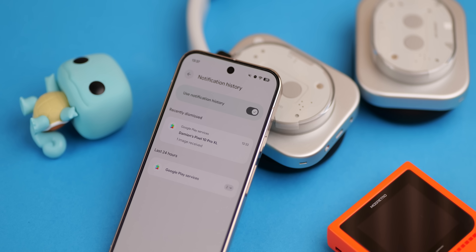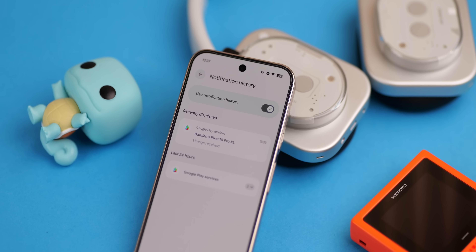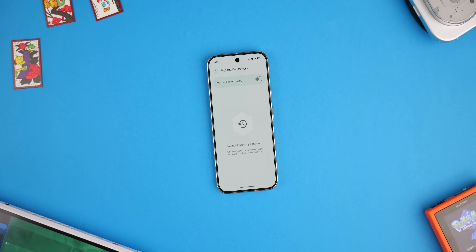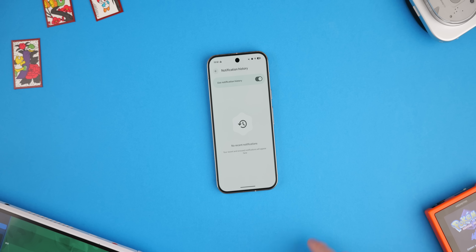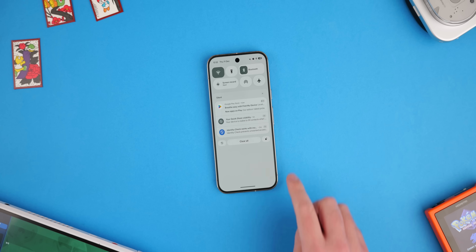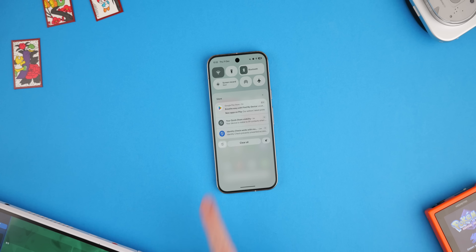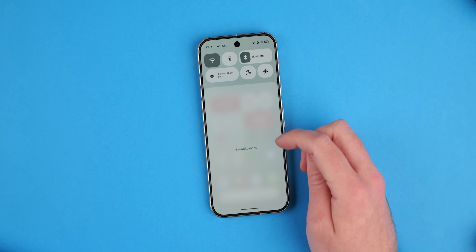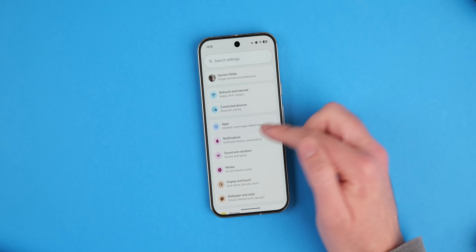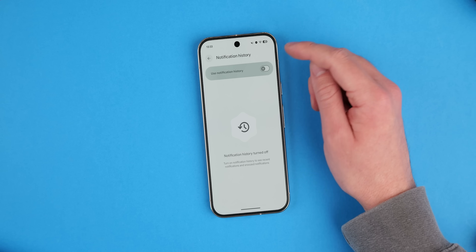Let's get one of my favorites out of the way first. I think this is one of the most useful features added to Android over the past five years: notification history. It still isn't enabled by default on most phones. It gives you the opportunity to see something you may have missed or accidentally swiped away, and lets you scroll back to find out who or what sent you each notification. You can't view missed notifications prior to enabling this feature, so make sure you do it right away.